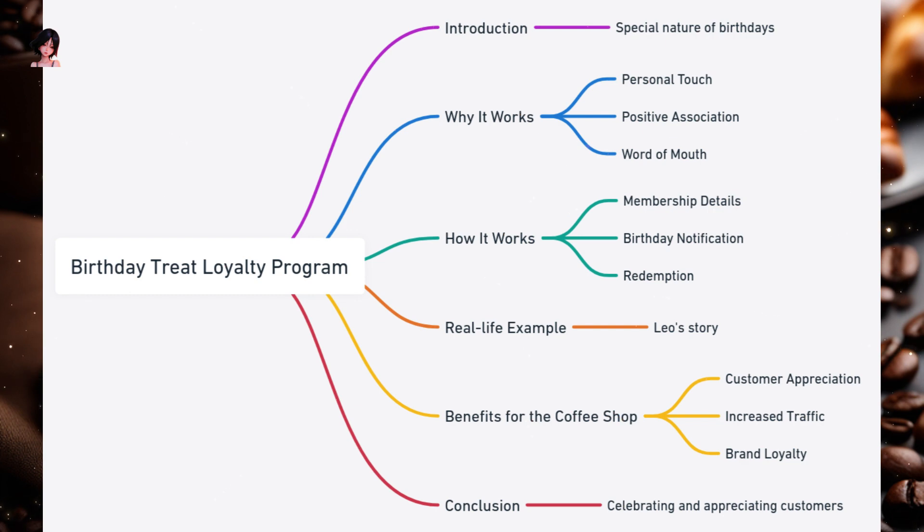Real life example — Meet Leo. He's had a busy week and almost forgot it was his birthday. As he's heading to work, he receives a notification from his favorite coffee shop offering him a free pastry for his birthday. It's a pleasant surprise. Leo decides to treat himself and heads to the coffee shop. The free pastry, along with the warm wishes from the staff, makes his day. He shares his experience on social media, and several friends comment about visiting the coffee shop themselves.